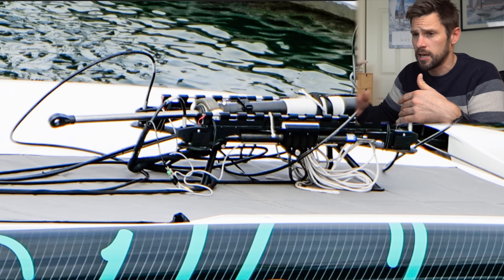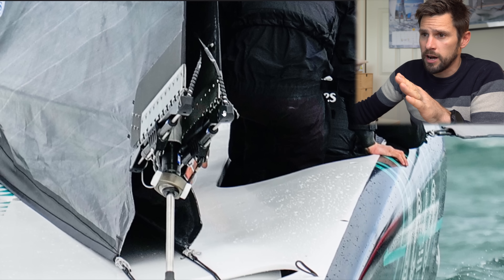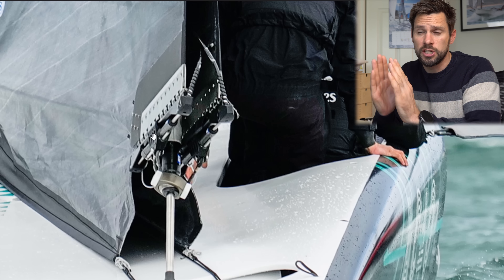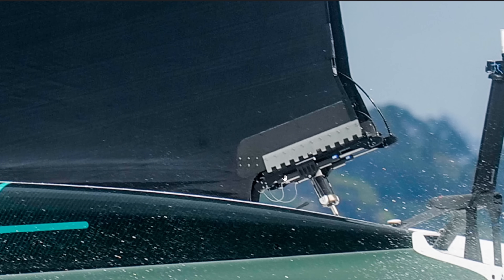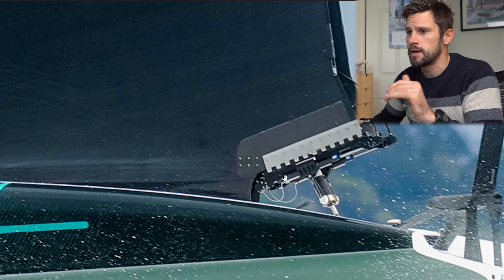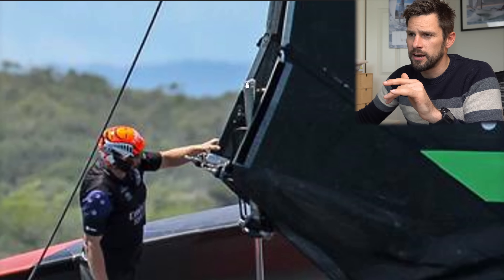The Emirates Team New Zealand system seems like quite a few of the other boats are following this design philosophy. Looking at Emirates themselves on the AC40, you'll recognize this contraption on the deck - it's very similar to what Alinghi have. You've got three hydraulic rams: the larger one is the main sheet, and these two rams attach to either mainsail skin. Zooming in, you can see the two rams attached to either skin of the mainsail, working like outhauls or clew boards affecting the sheeting angle.